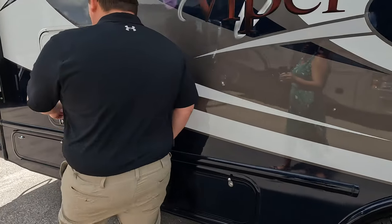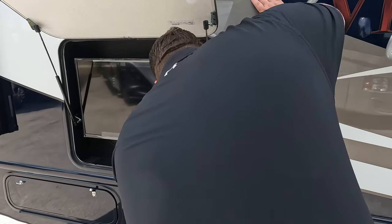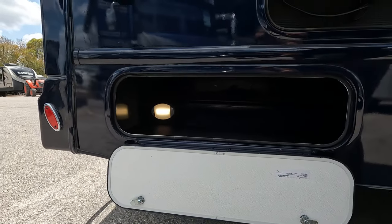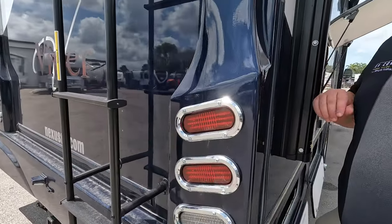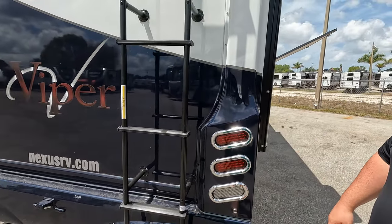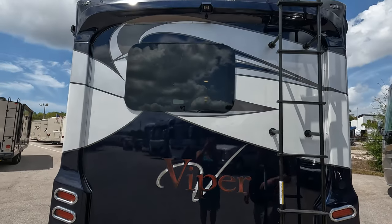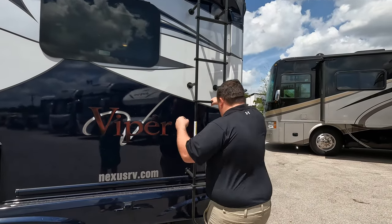Coming down the side, there's a full TV on the outside, an electrical outlet, and more storage. Coming around the back, we have a fiberglass rear cap like many higher-end motorhomes, with a nice tail-light design and a backup camera. There's also a hitch rated for 5,000 pounds and a ladder to get up on the one-piece fiberglass roof. Let's go take a look!